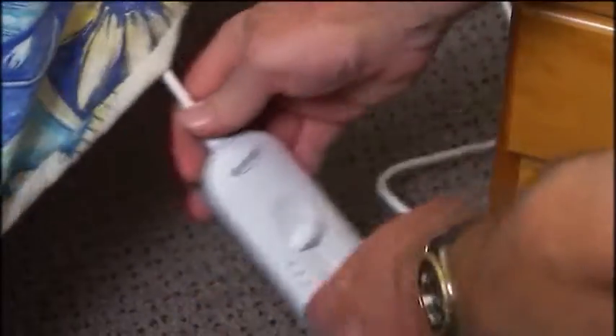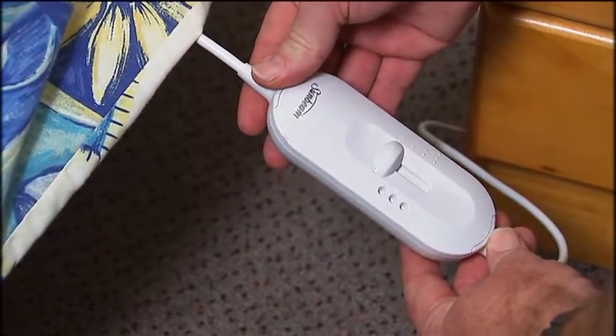Controllers must be kept clear of the bed covers. Regularly check for kinks and wear and tear on the blanket, power cord, and controller. If you're in any doubt, get it checked out by a qualified specialist.